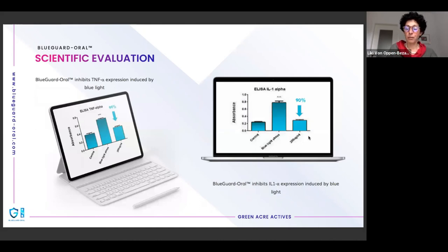Coming back to anti-inflammatory effects — this time measured using ELISA rather than immunofluorescence. We tested TNF alpha again in the ELISA setup. At 200 micrograms per mL of Blue Guard Oral, we see a very good effect on preventing inflammation due to blue light stress, expressed as TNF alpha. Another cytokine tested is interleukin-1 alpha — here too, a very similar pattern of reduction of inflammation due to Blue Guard Oral in cells stressed by blue light.